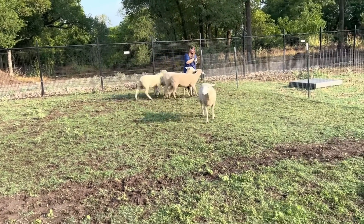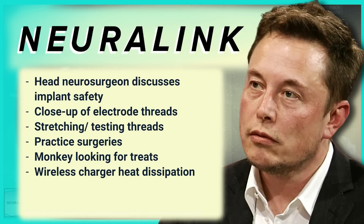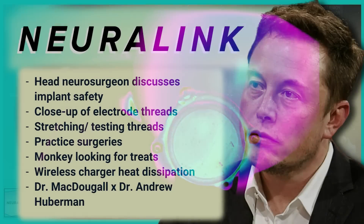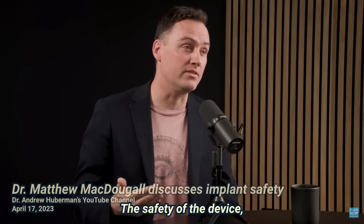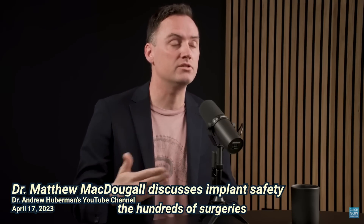Have you ever wondered if your head would get too hot while charging your Neuralink? I'll share a clip of what the heat map of a Link implant looks like when it's charging. And then we'll finish off the episode with a few cool things, one of which is a video clip of Dr. McDougall sharing his primary motivation for working with Neuralink.